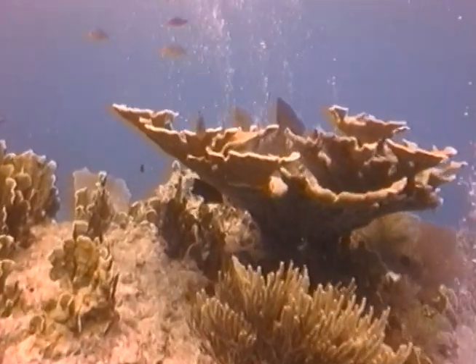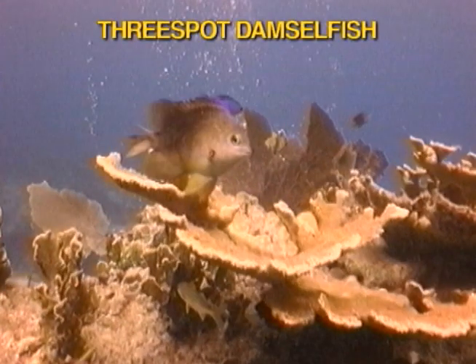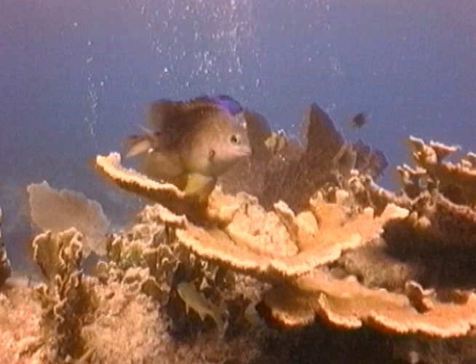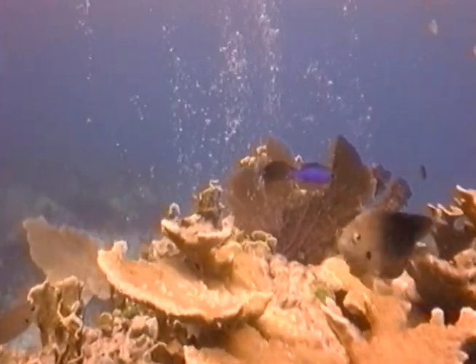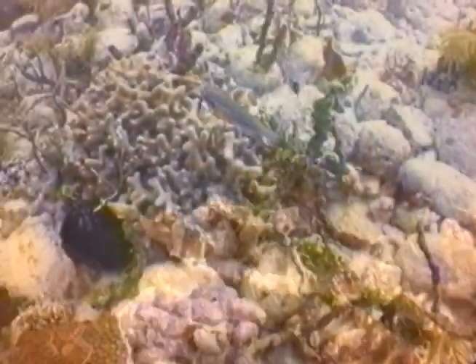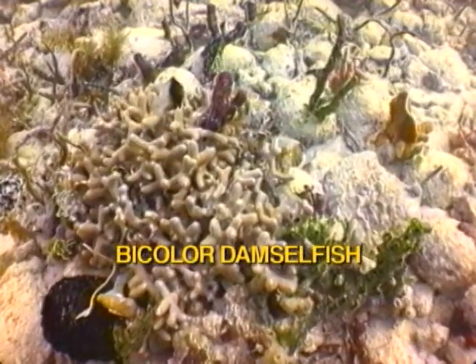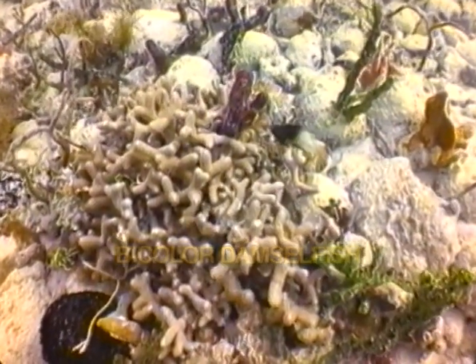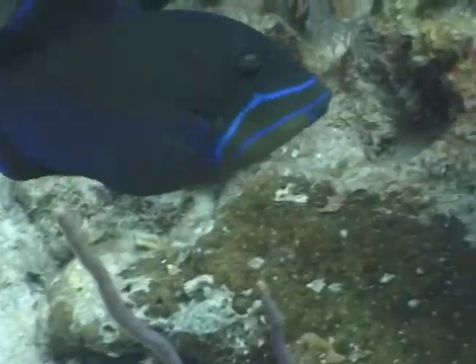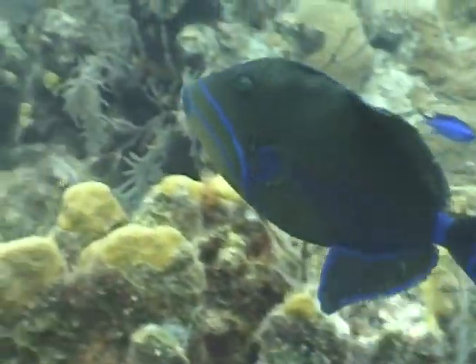Let's take a look at the spunky damselfish, one of the most aggressive fish in the ocean. Damselfish will vigorously attack any fish or scuba diver that invades their territory. They are especially active when protecting a choice bed of algae from a roving blue tang and wrasse.